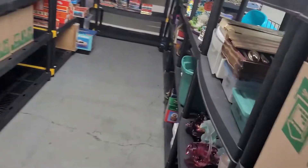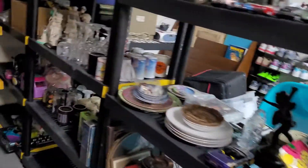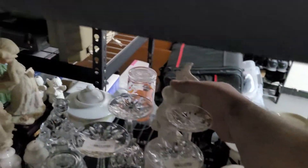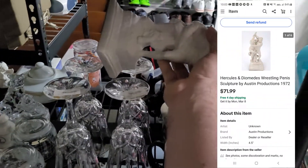Next one's a pretty good sale — I picked this up at the last estate sale I went to for $11 and it sold through the Global Shipping Program for $71.97.